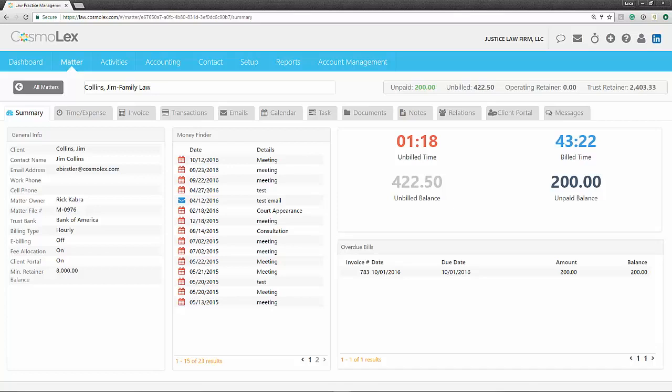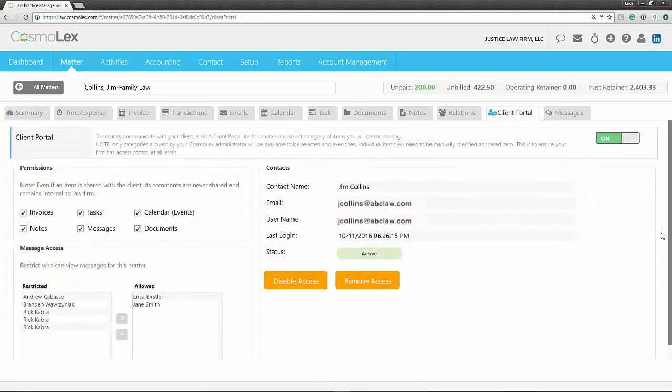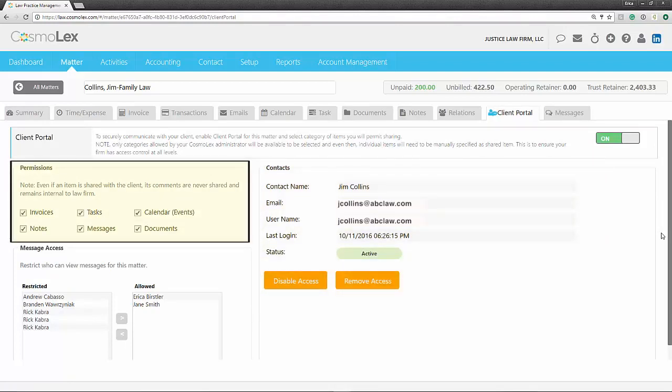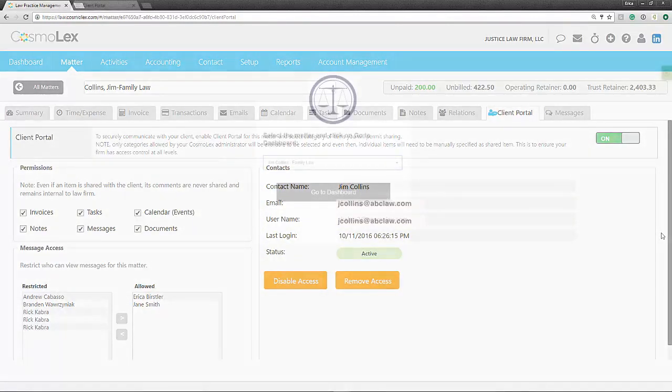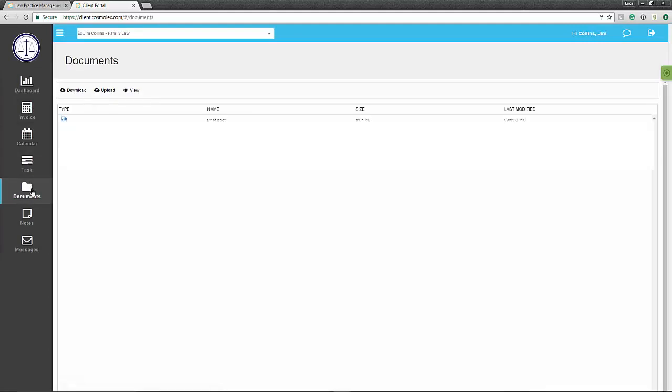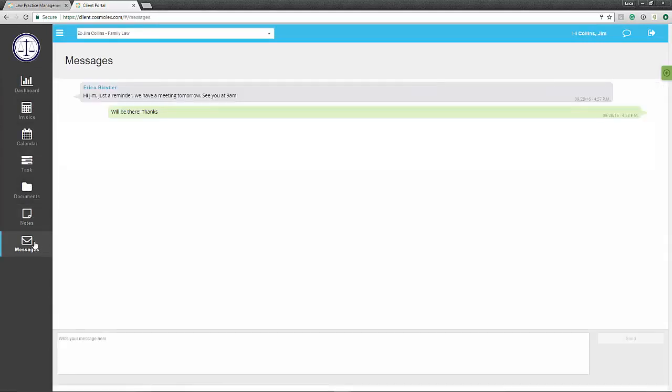It would be ideal to share many of these activities with your client, but as mentioned, email is not a secure method of communication, especially for confidential information and documents. We have a solution for that: the Cosmolex Client Portal. Here you can invite your client to their portal and share their invoices, events, tasks, notes, and even documents. Your client can then log in and easily view these shared items, as well as pay an invoice, upload a document, or even communicate via instant message with your firm, all from within their personal client portal.